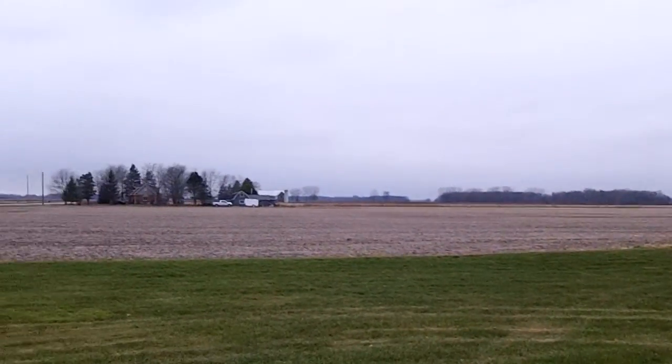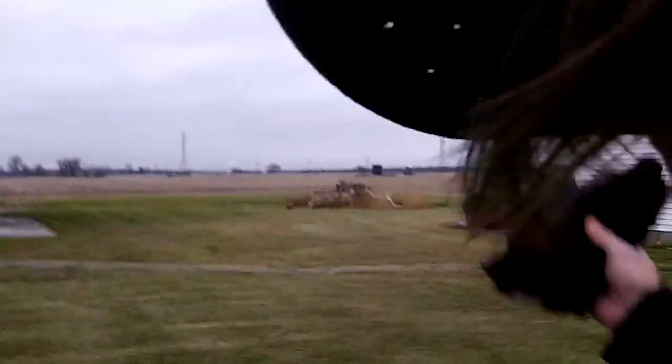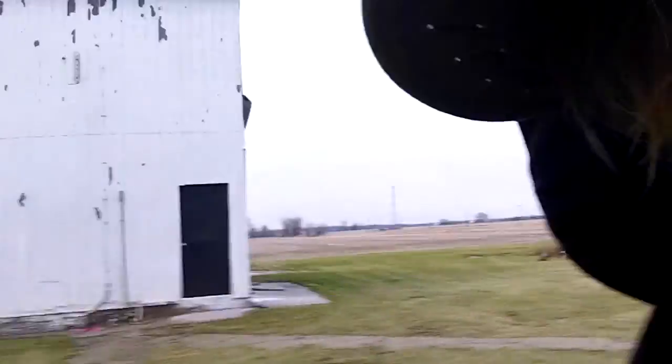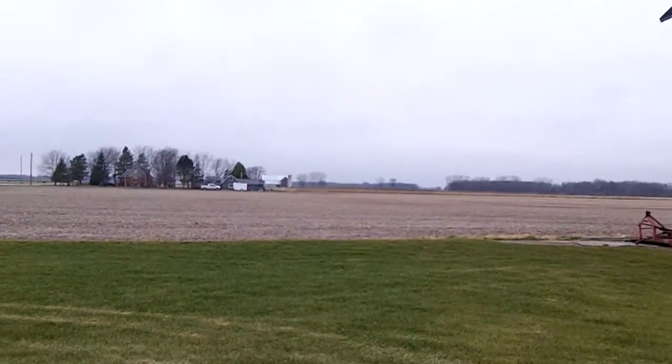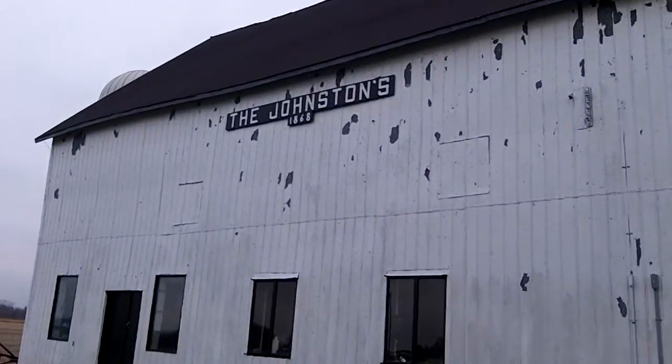I just wanted to show you that my whole family's history comes from this 50 acres. I thought it would be really cool to show you what the barn looked like. It's kind of different. Going back to 1868 is when the Johnson family farm was made.